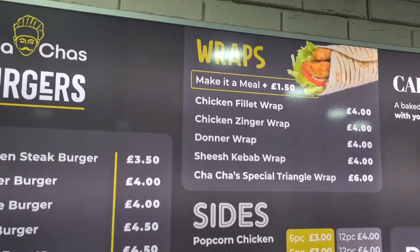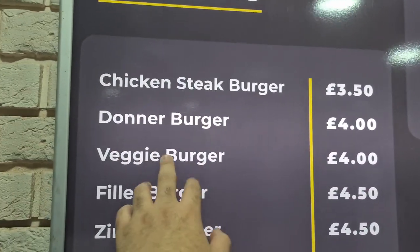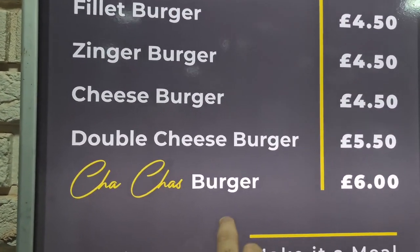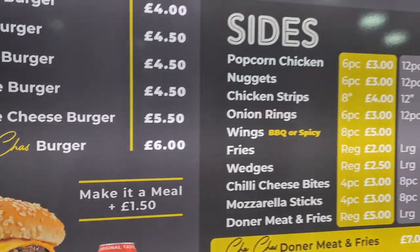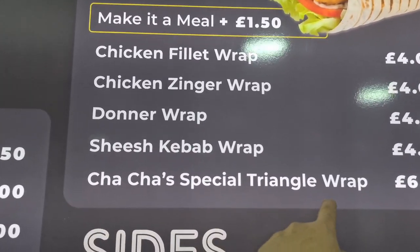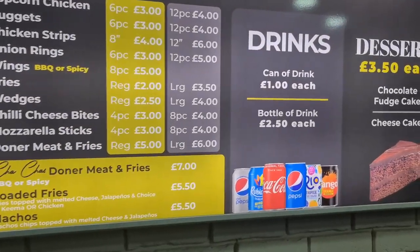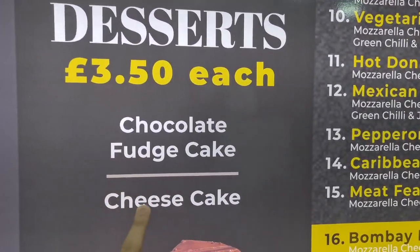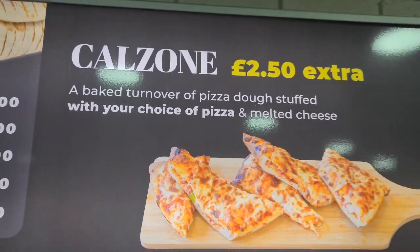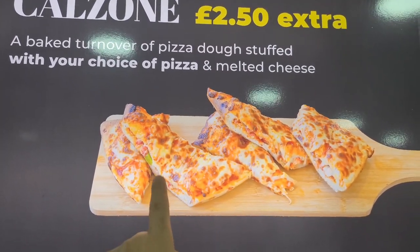As soon as you come in you've got a massive menu right in front of you. You've got burgers — for example chicken steak Philly, Zinger burger. The Cha-Cha burger looks quite nice as well — I think that's one of their special burgers. You've also got wraps, like the Cha-Cha special triangle wrap — if you haven't tried it you need to try that one. Then there are sides: doner meat, loaded fries, nachos, and some desserts — fudge cake, cheesecake. And there's something quite interesting called Khaozan — I haven't tried this before.